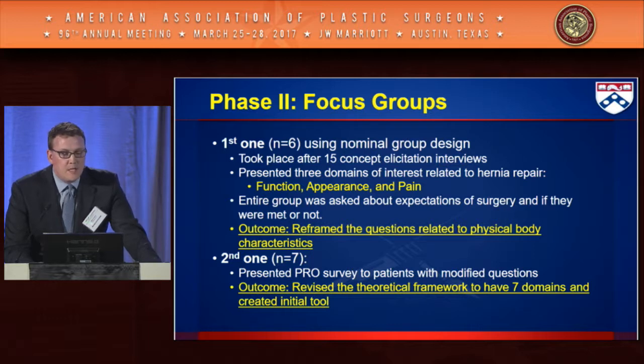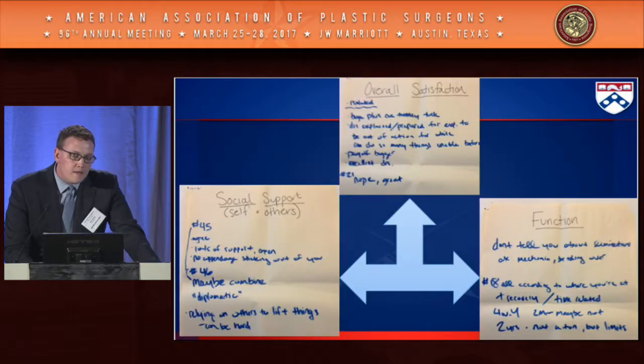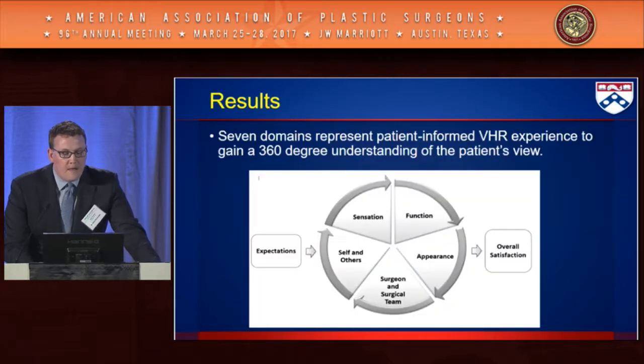Focus groups were used to refine the concepts. The first focus group focused on physical body characteristics and refining the tool. The second focus group led to revision of the original framework and development of a seven-domain new framework. This final conceptual framework represents a 360-degree understanding of the complex hernia patient's perspective, capturing quality of life, psychosocial domains, appearance, and the patient-physician relationship.